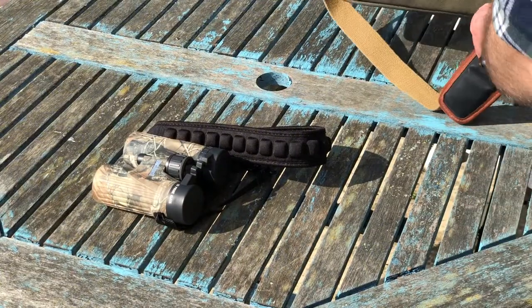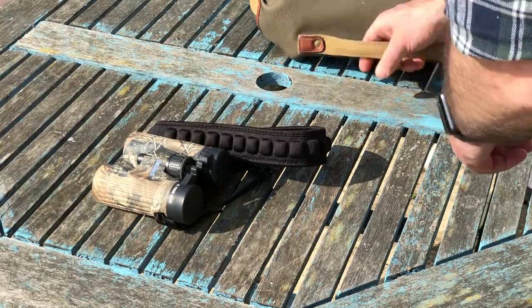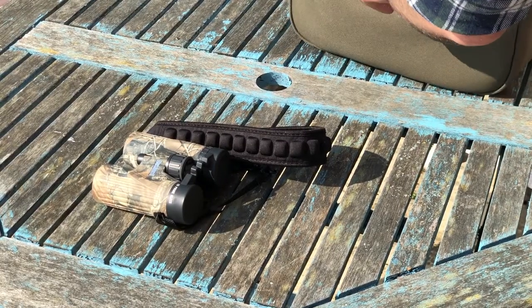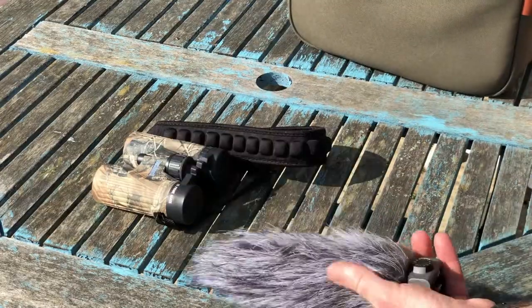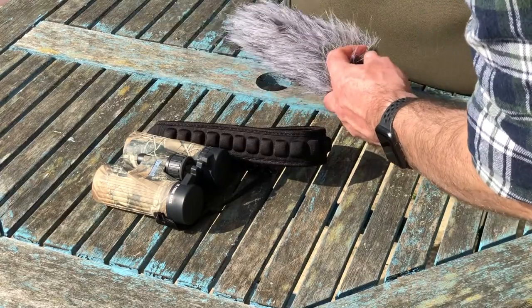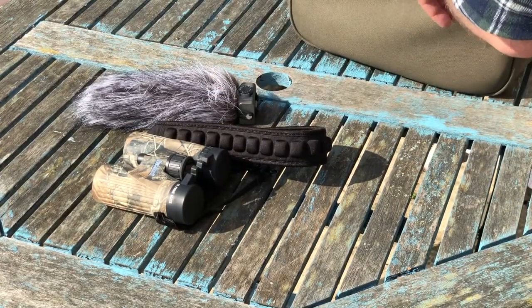I can do that because I use micro four thirds equipment, which is so compact. In the back here I have my shotgun mic for my Zoom H5 — you can't see the recorder because it's recording me at the moment, so that's in the back; the recorder's normally in there.